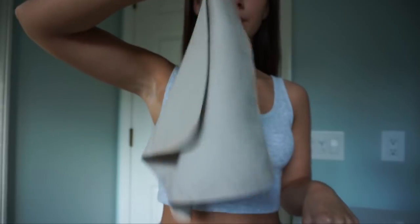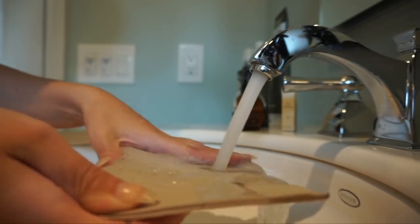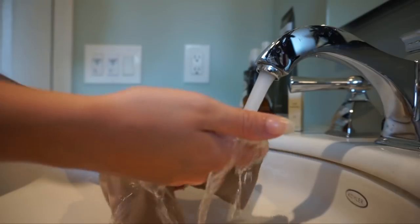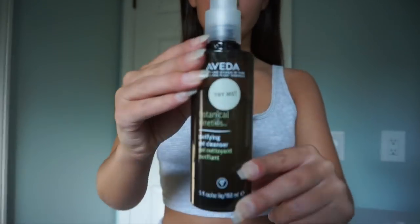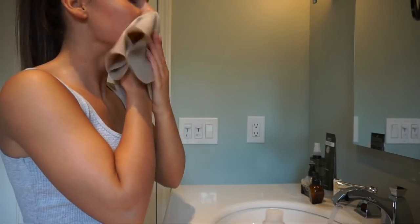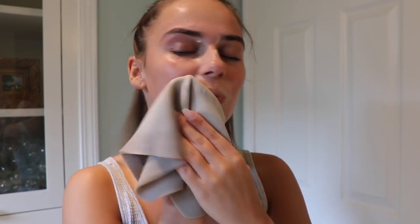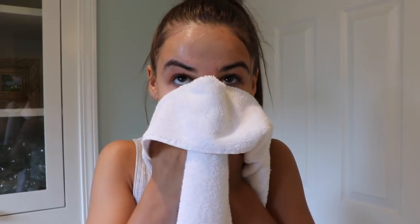It starts off as a hard fabric, but once you wet it it turns into a soft washcloth type fabric. This is great because it keeps all the germs off unlike a normal cotton towel, and you can throw it in the dryer or wash and reuse it. I'm taking this gel cleanser from Aveda, applying it to the washcloth and scrubbing my face — it really helps exfoliate and make you feel squeaky clean. Rinsing that off and patting skin dry.